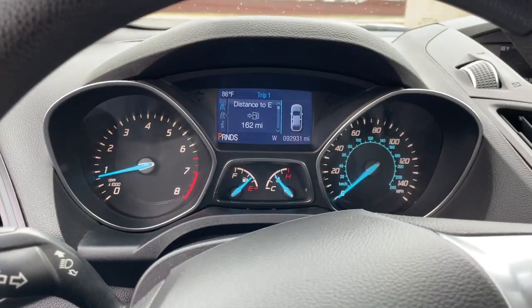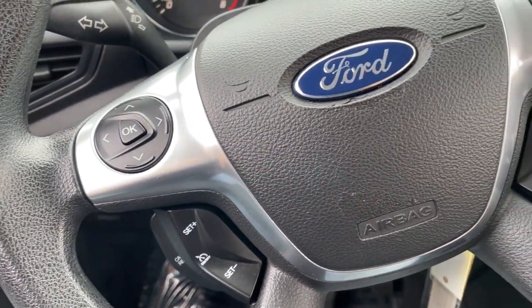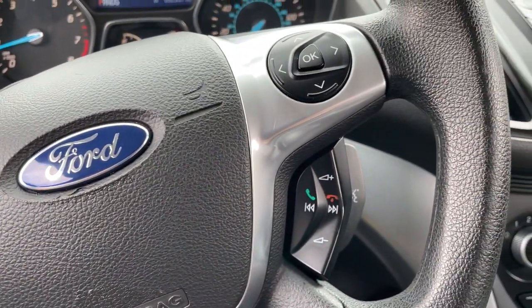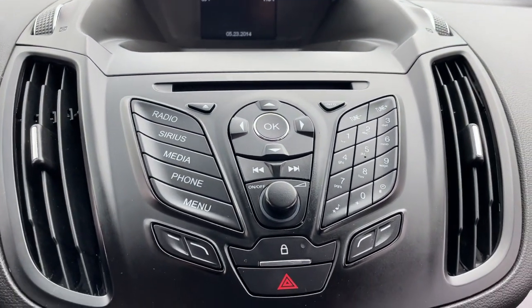Keyless entry, 4-cylinder engine, backup camera, satellite radio, iPod, MP3 input, fog lamps, power driver seat, aluminum wheels, electronic stability control, Bluetooth.